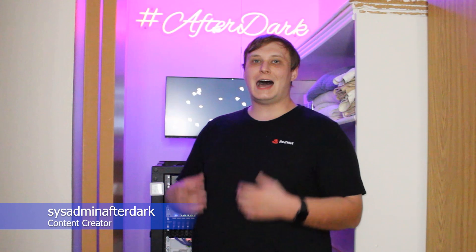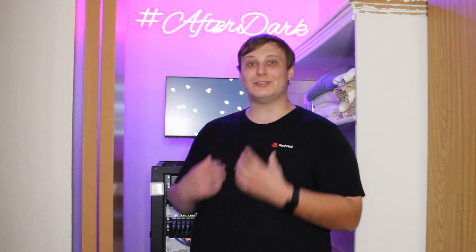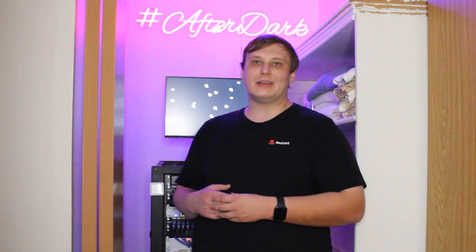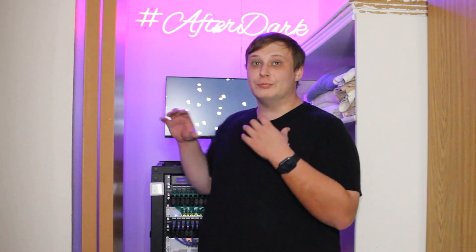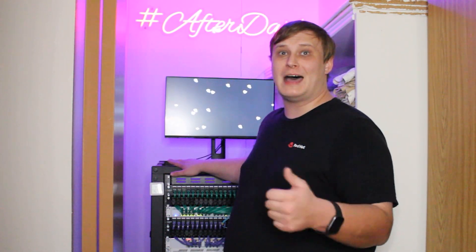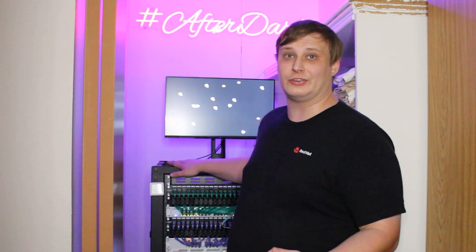Hello and welcome to my home. My name is SysAdmin Afterdark. I'm a career systems administrator of 10 years and an avid home lab and self-hosted enthusiast. About three years ago, I set out on a journey to bring as much of my digital life in-house as possible for peace of mind, privacy, and even honing my systems administration skills.